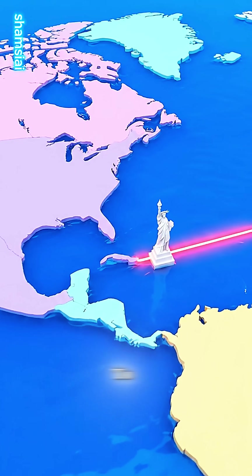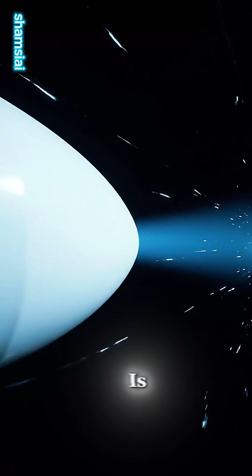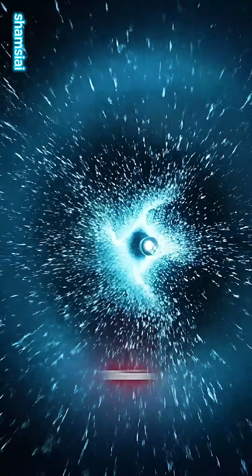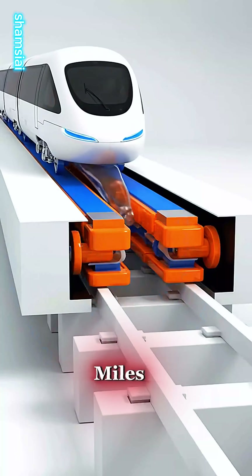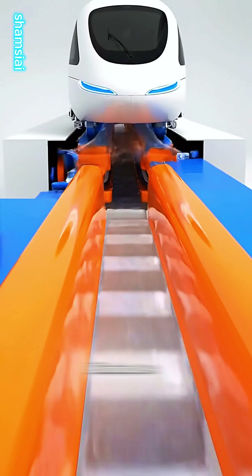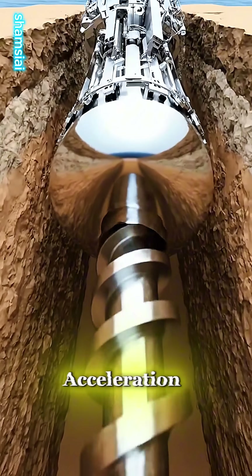Imagine traveling from London to New York in less than 60 minutes. This is the transatlantic hyperloop — a vacuum tube train hitting 1,000 miles per hour. Inside, magnetic levitation eliminates all friction, allowing for insane acceleration.